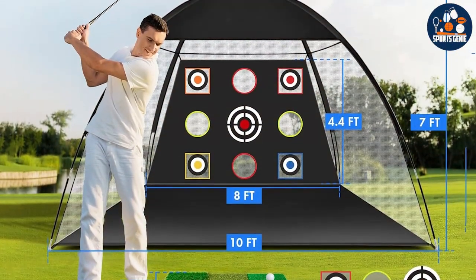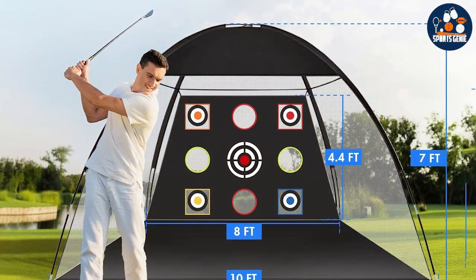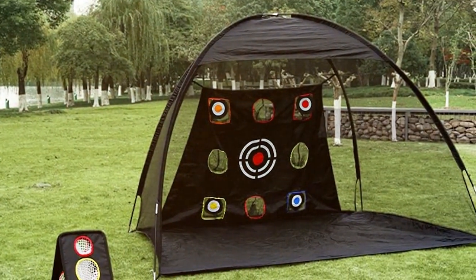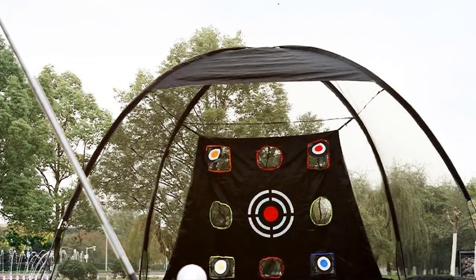We have explored seven outstanding golf nets, each offering unique benefits to improve your game from the comfort of your backyard. Whether it's driving, chipping or full range practice, these nets provide the quality, durability and design needed to elevate your skills. Remember, consistent practice is key, and with the right equipment, you are on your way to golfing greatness.